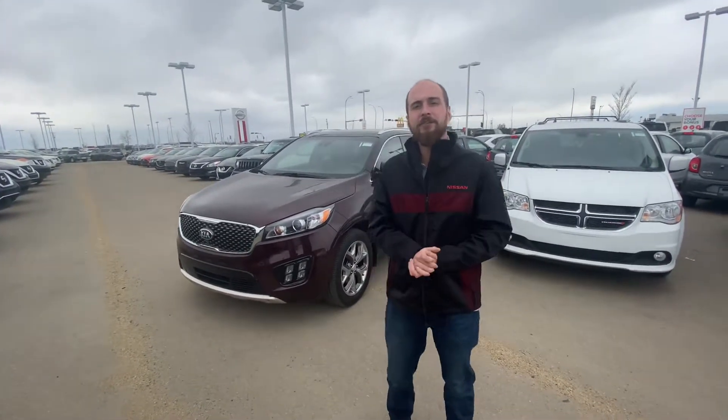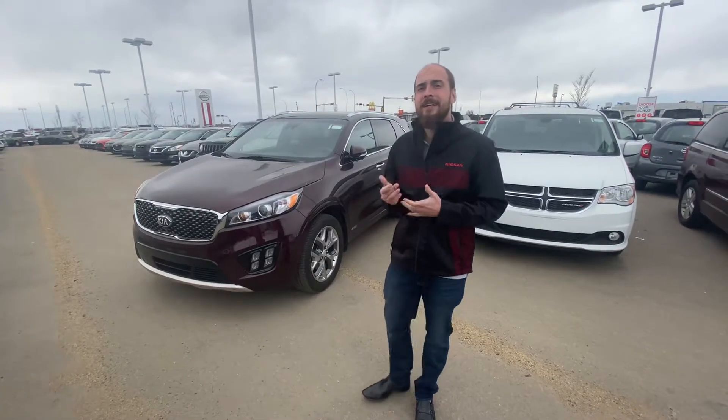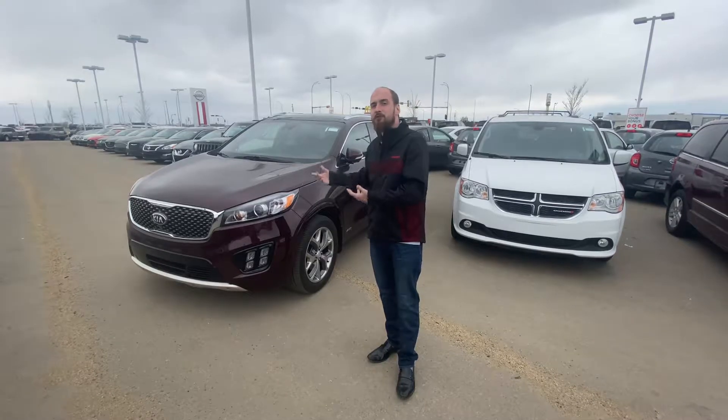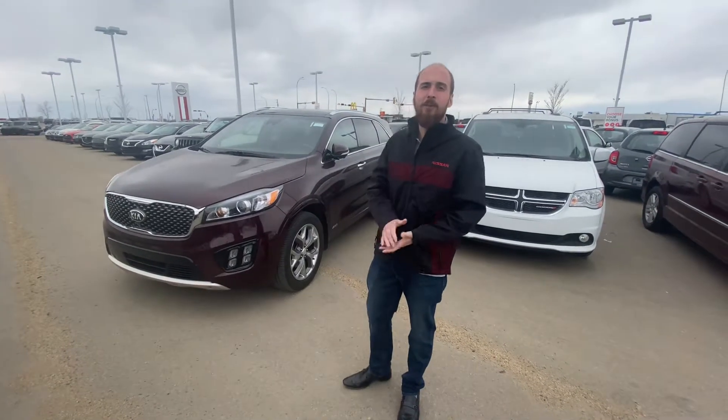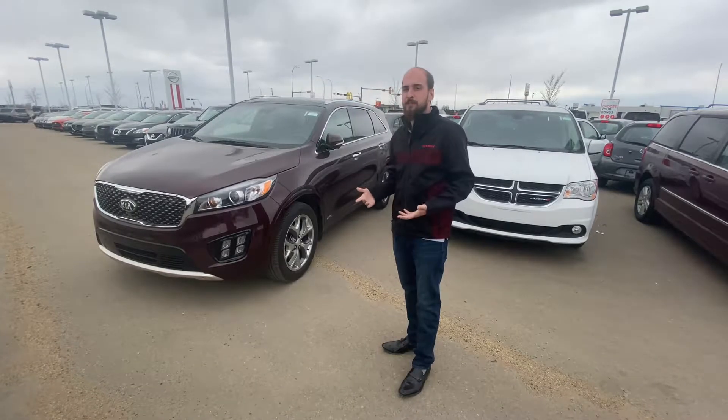Good afternoon George, it's Ryan down here from LA Nissan. So behind me I have that beautiful 2016 Kia Sorento we were talking about. Underneath the hood is going to be that very reliable and powerful 3.3 litre six-cylinder engine, which of course is mated to an automatic transmission.